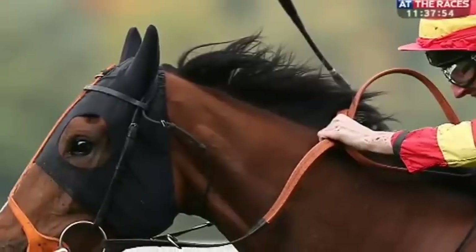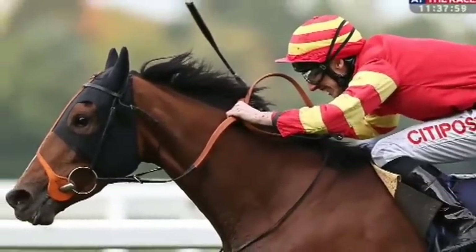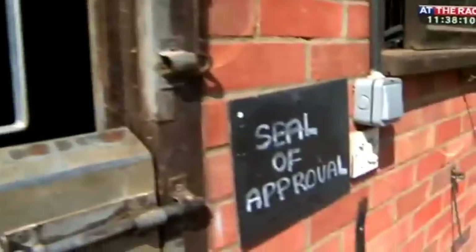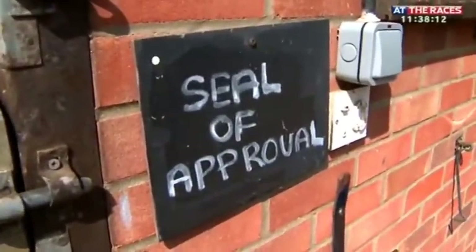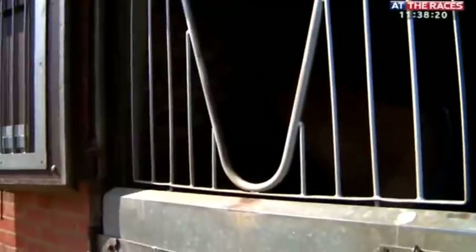The ground will really dictate where we go next with her, but her real target is to defend her crown in the Kipco Fillies and Mares on the 18th of October. Looking at her here, she's a bigger type than Ribbons — a slightly different physique. She's a big, scopey Authorized filly, and when she's not looking 100% she can look lean and mean, but she's starting to really look well now. I just hope she gets her conditions in the autumn.